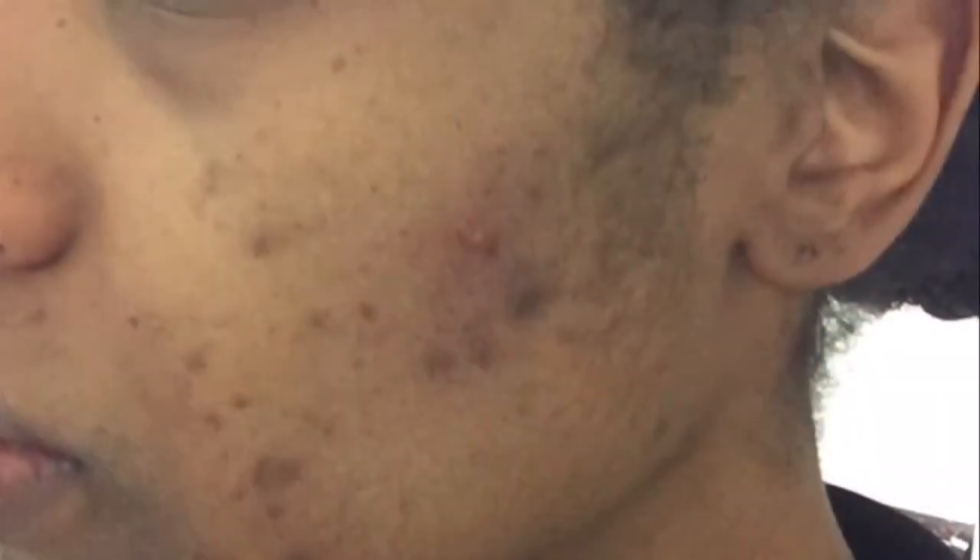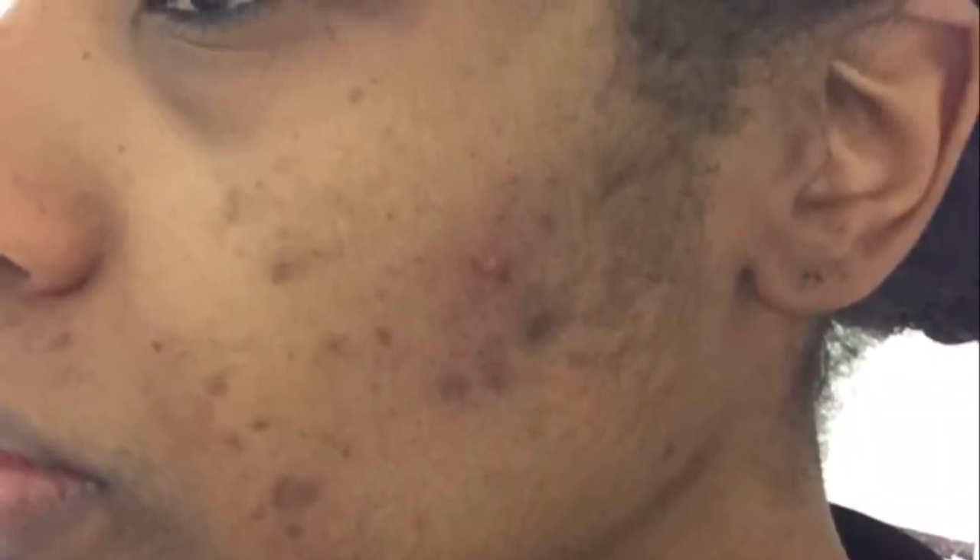Hi guys, this is basically going to be a quick video about how I got my acne that was kind of out of control back to normal and how I cleared up my skin. I guess I was going through some kind of depression or something and my skin was just breaking out. I had bacterial acne, so I had to use some products from the doctors.